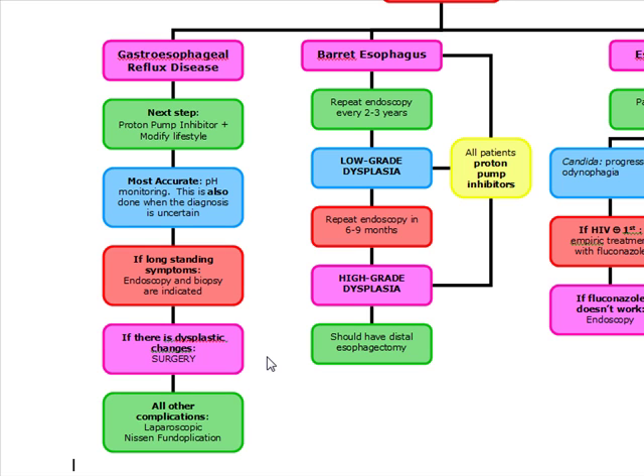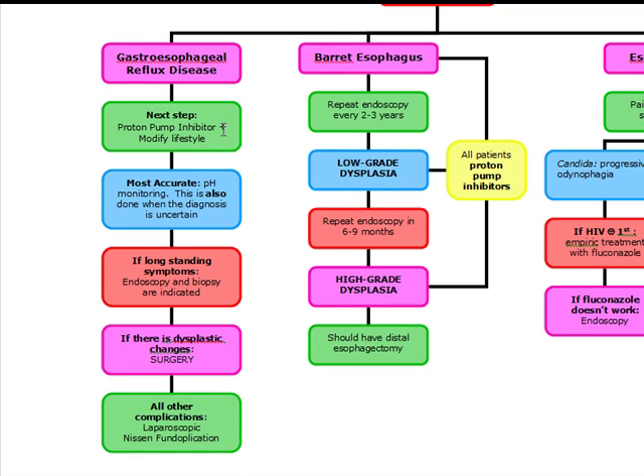We can actually control GERD with a couple of lifestyle modifications, such as losing weight because obesity is associated with GERD, stopping smoking because smoking is associated with it. Other lifestyle modifications: tell patients to elevate the head of their bed, limit the amount of chocolate or caffeine they're intaking, and tell them not to eat three hours before going to sleep. We also want to give them a proton pump inhibitor.